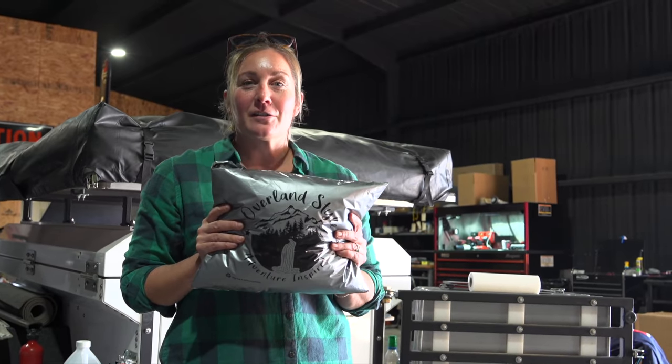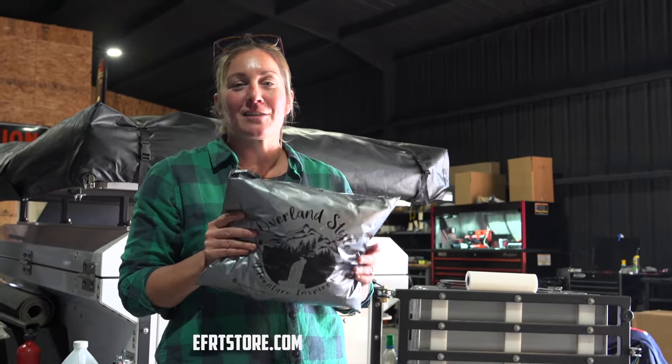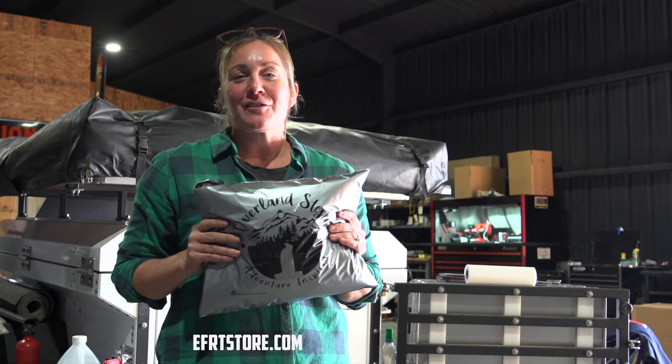We got our new design on our t-shirts back in stock. If you want your t-shirt you can get it at theeffortstore.com.